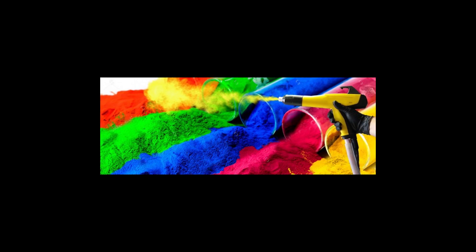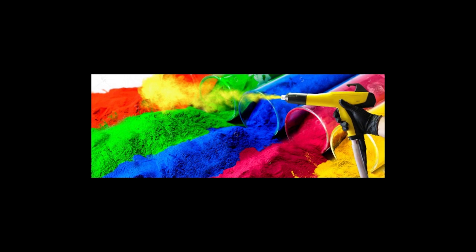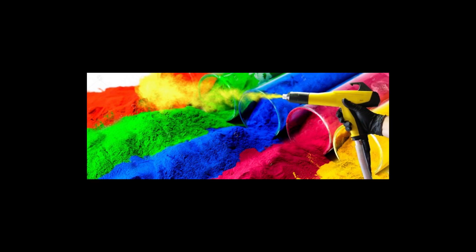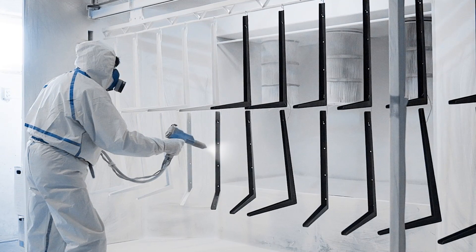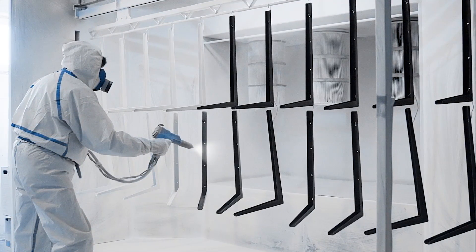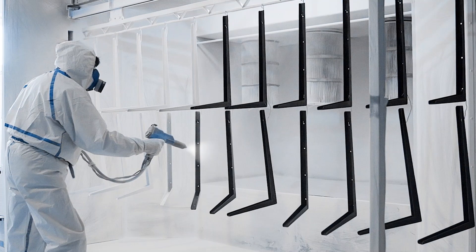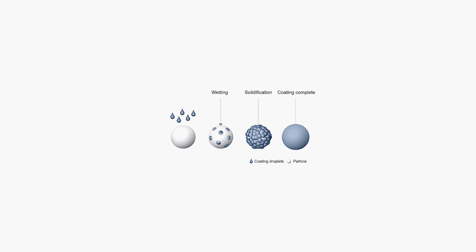Powder coating is a type of coating that is applied as a free-flow dry powder. The main difference between a conventional liquid paint and a powder coating is that the powder coating does not require a solvent to keep the binder and filler parts in a liquid suspension form. The coating is typically applied electrostatically and is then cured under heat to allow it to flow and form a skin. The powder may be a thermoplastic or thermoset polymer, and it is usually used to create a hard finish that is tougher than conventional paint.